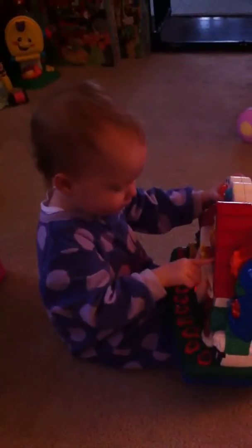Very good! Yay! The gray rabbit. Find the animal that goes... Meow. Meow. It's a cat. Yay! Meow.